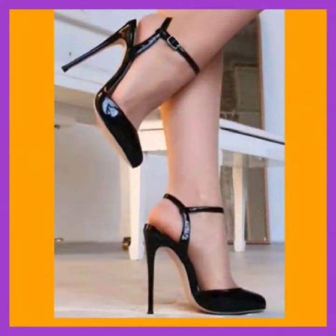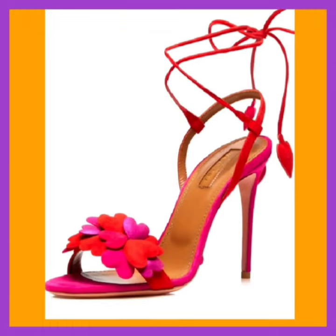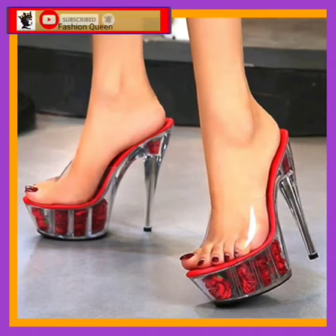Hey guys, assalamu alaikum, how are you? I hope you all are fine and spending a beautiful day. In this video you'll see some high pencil heels in really beautiful designs and different color combinations.